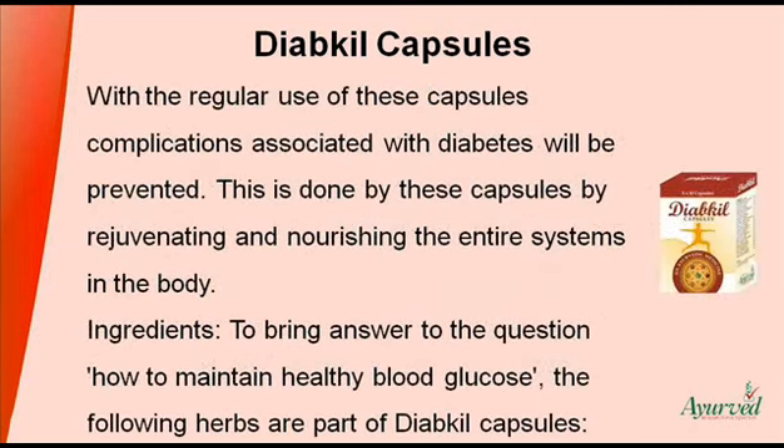With the regular use of these capsules, complications associated with diabetes will be prevented. This is done by these capsules by rejuvenating and nourishing the entire systems in the body. Regarding the ingredients, to bring the answer to the question of how to maintain healthy blood glucose, the following herbs are part of Diakyl capsules.